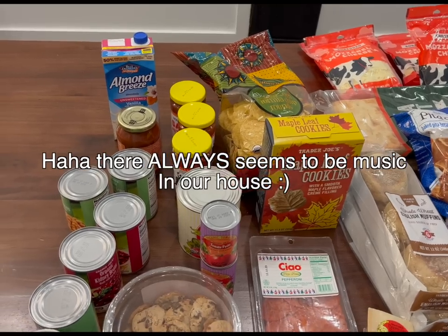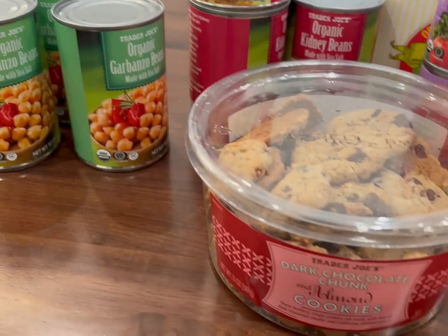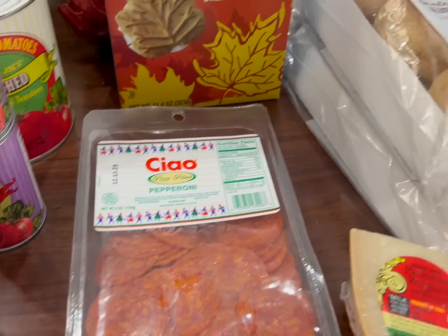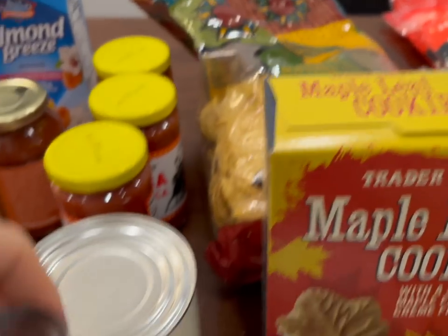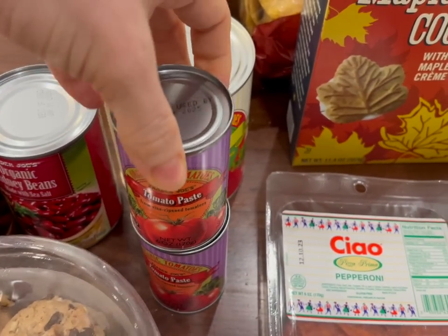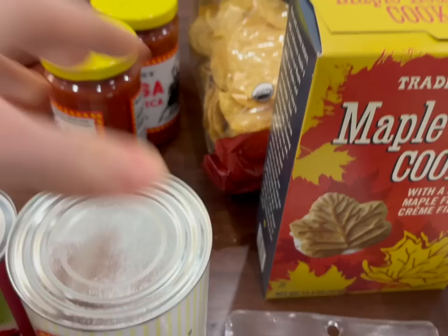Here's what we got at Trader Joe's. We got three cans of garbanzo beans for hummus, we got some cookies, some pepperoni for our little English muffin pizzas, and Moses is showing us the fig cookies — those look yummy — and then maple leaf cookies. And then some tomato paste, we're gonna use that for our lasagna probably. And then also some crushed tomatoes, probably for chili. They're fire roasted, which sometimes the kids don't like, but I think they'll be okay in chili.